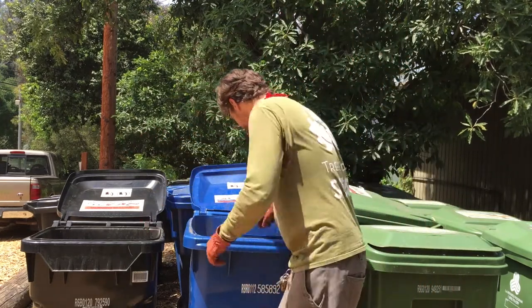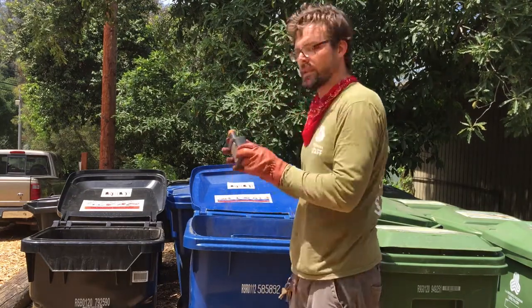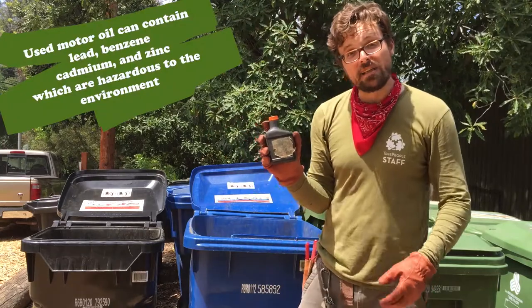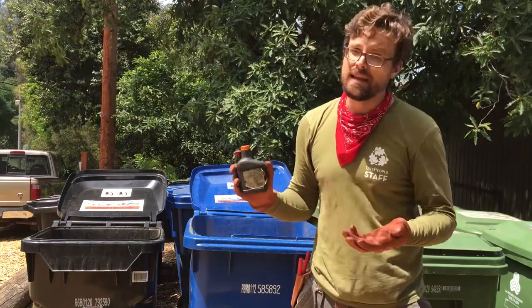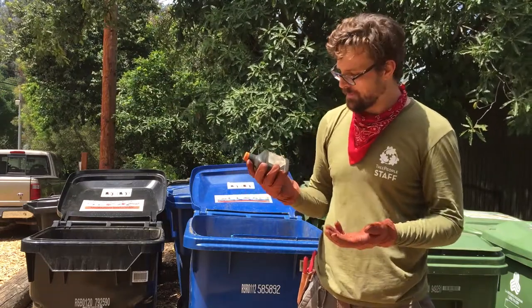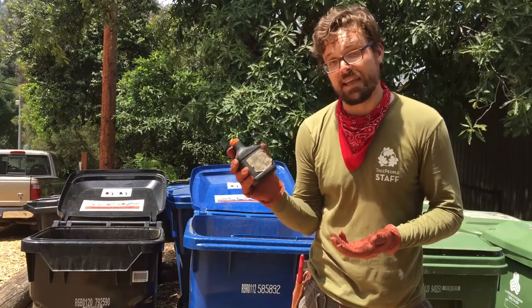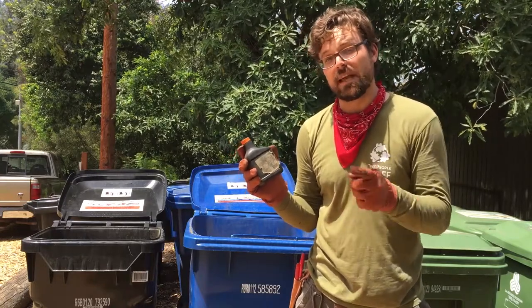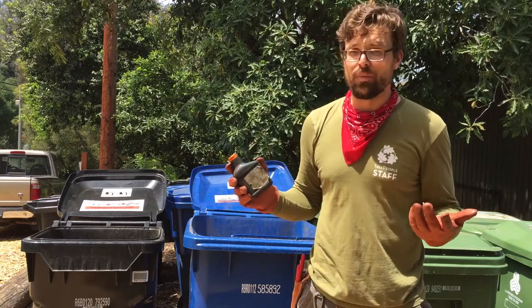This looks recyclable, but because it once had a hazardous material inside, it has to go in the black bin. If there is still any oil left inside the container, it should be taken to a site where they will recycle used motor oil, like an auto parts store.